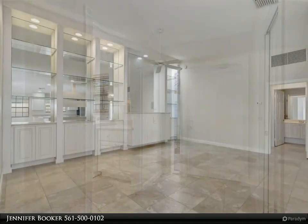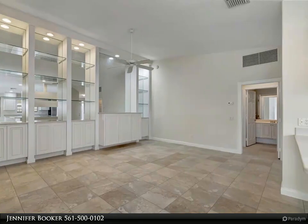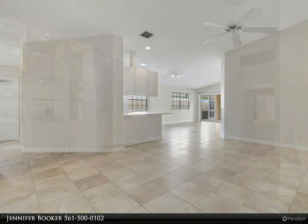In the kitchen, you'll find a seamless fusion of style and functionality, with stainless steel appliances, elegant Corian countertops, and white cabinetry.